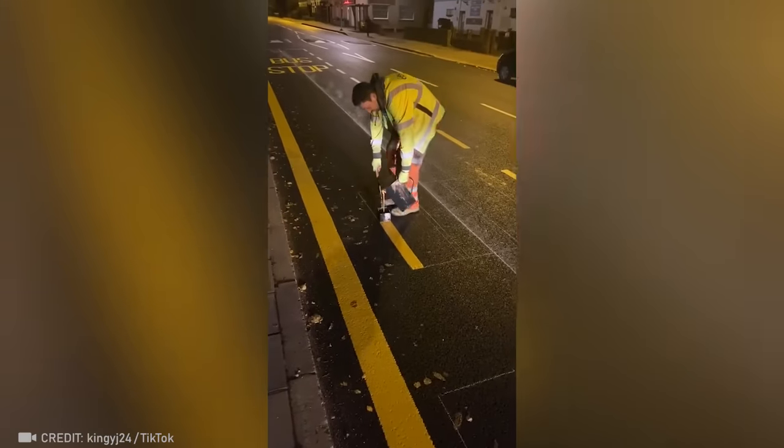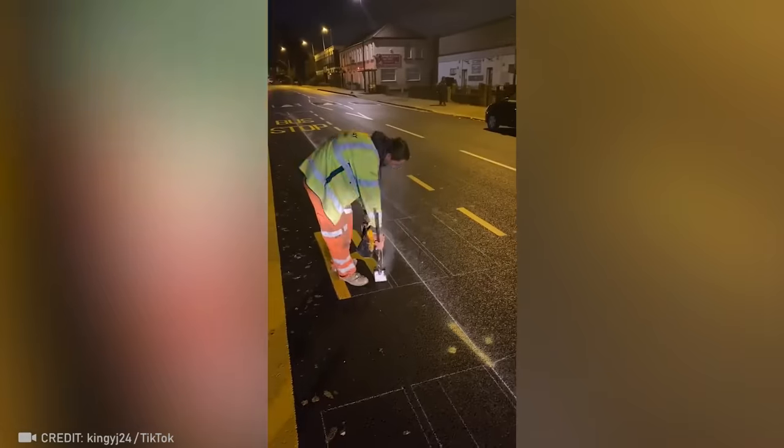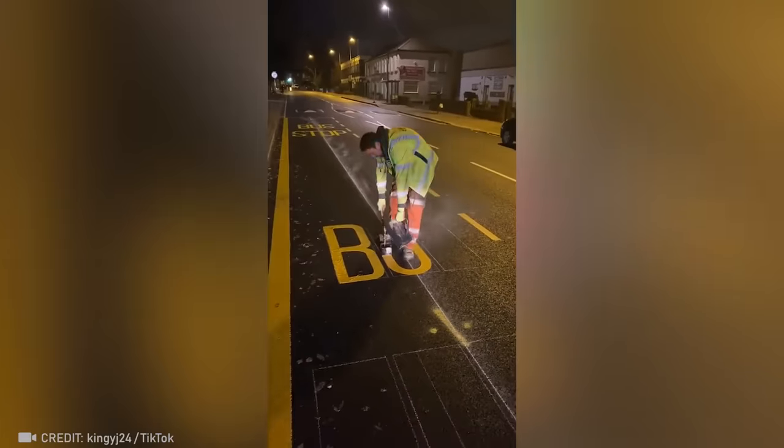This worker paints all the markings so perfectly by hand that even a machine can't make it so satisfying.